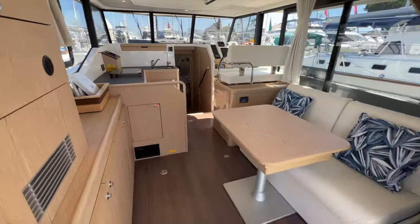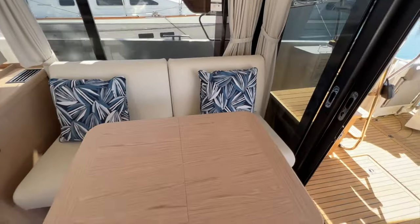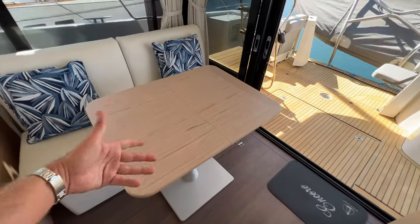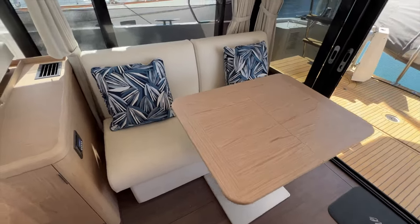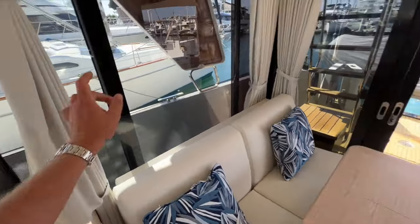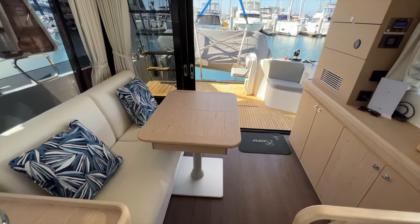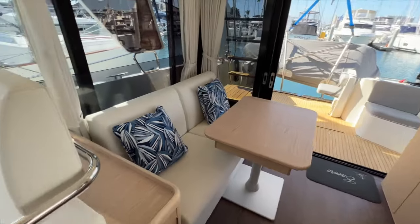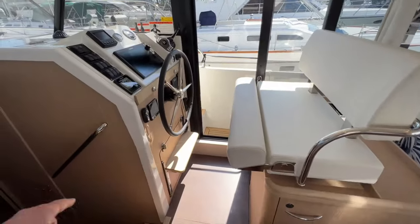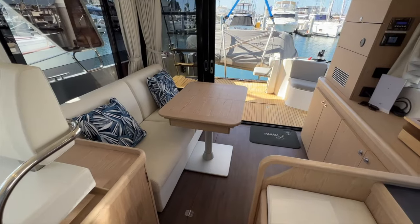Across from this cabinet, you have a fold-out berth. If you remove this table — the table does flip up — you can have another berth here. These curtains can enclose this area, so you could make this into a stateroom. Guests below can enter and exit the boat, giving guests in this salon berth privacy.